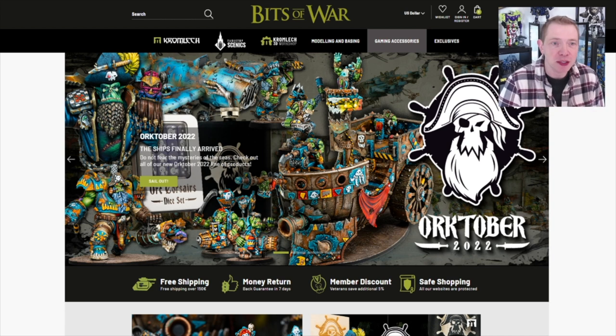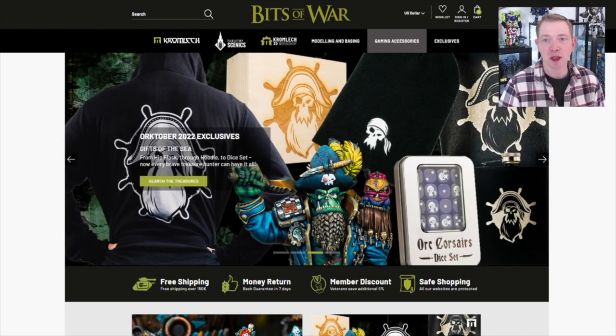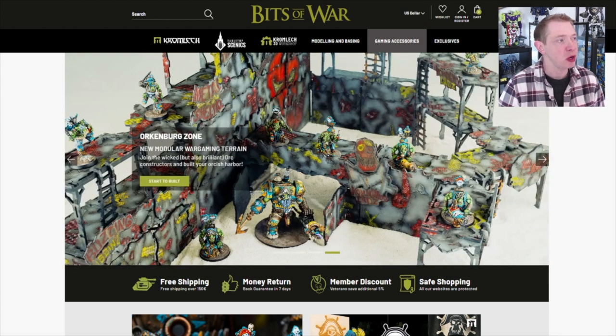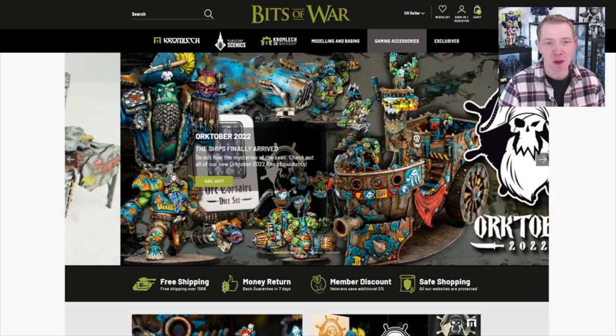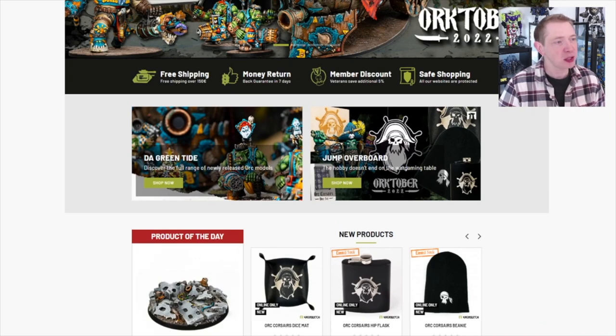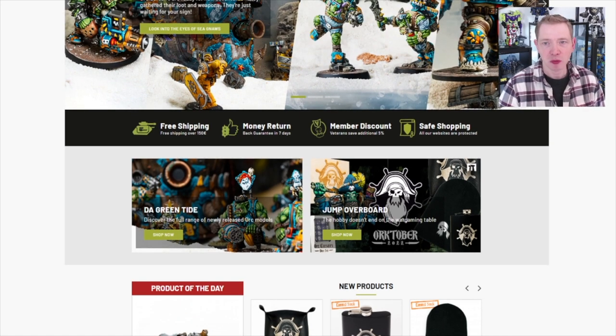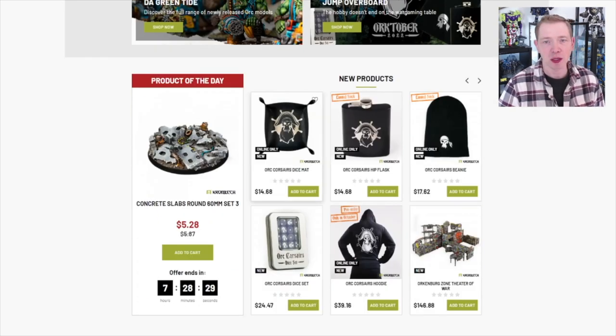Modeling and basing — they have some really great model bases. If you haven't checked them out, they're definitely pretty dope. They can be kind of pricey. All their stuff can be pricey if you just go straight resin route, but I think it's definitely worth it in the long run to have something dope to fit into your army, or just go the economical route and pick up a bunch of bits. Gaming accessories — they got resin, acrylic templates, dice, all sorts of stuff. They have exclusives, member discounts, you get points when you buy stuff. They got free shipping over 150 euros, which is pretty close to the dollar these days, so you can always go in with your buds and try to get a big order together and get some free shipping on it too.